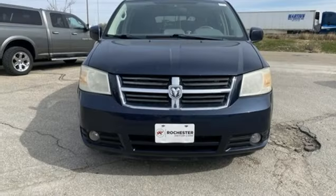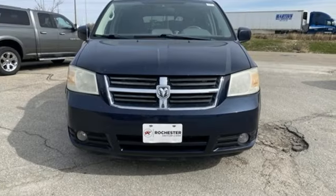Can a vehicle be daring yet sensible? Yes, it's a Dodge. Take it for a test drive today.